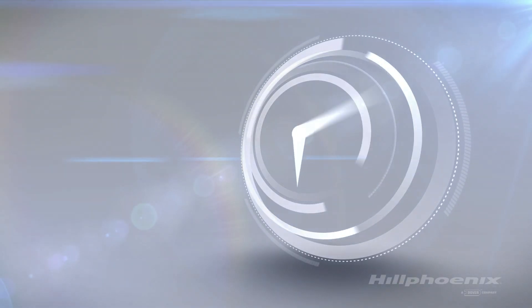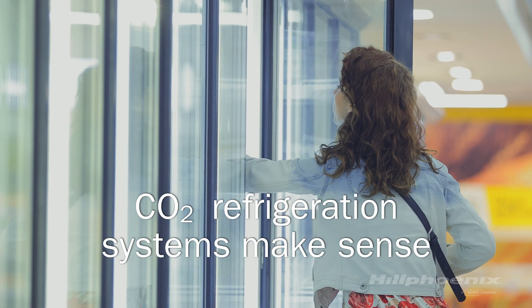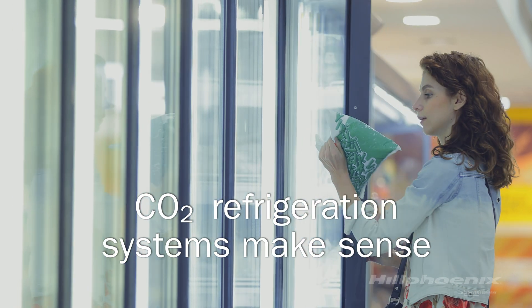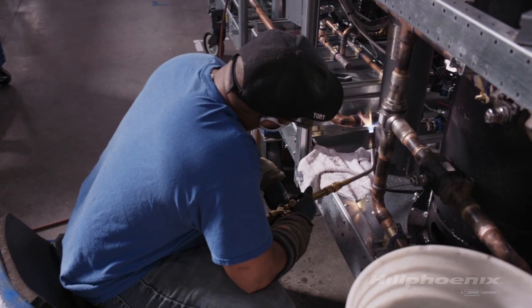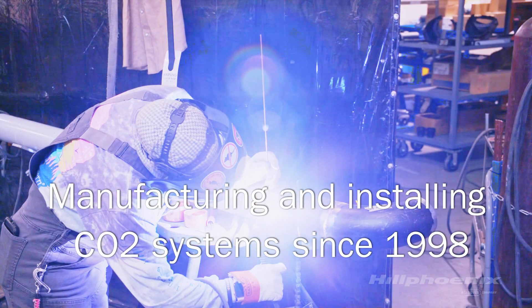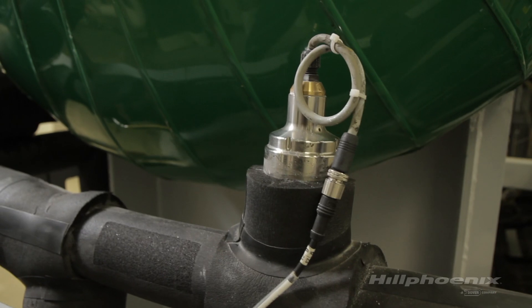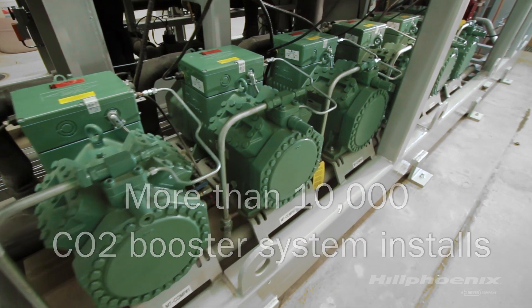The clock is ticking and it's now time to act. CO2 systems are a great option for compliance in both existing and future installations. At Hill Phoenix, we've been designing, manufacturing, and installing CO2 refrigeration systems in North America since 1998. With more than 15 years experience and in excess of 10,000 CO2 booster system installs, we have a track record you can trust.